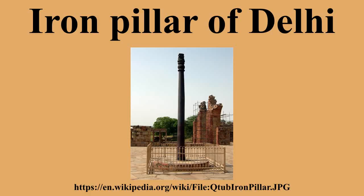The pillar weighs over 6,000 kilograms and is thought to have originally been erected in what is now Udayagiri by one of the Gupta monarchs in approximately 402 CE, though the precise date and location are a matter of dispute. It was transported to its current location in 1233 CE.